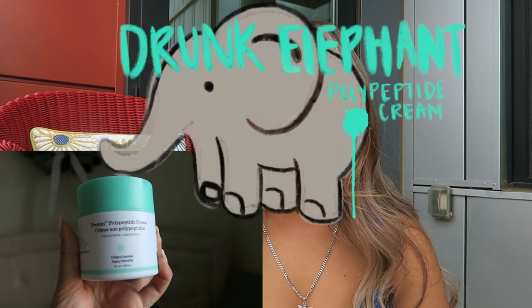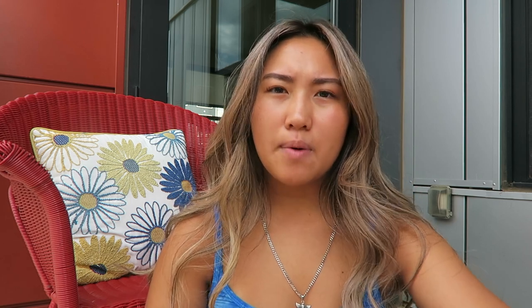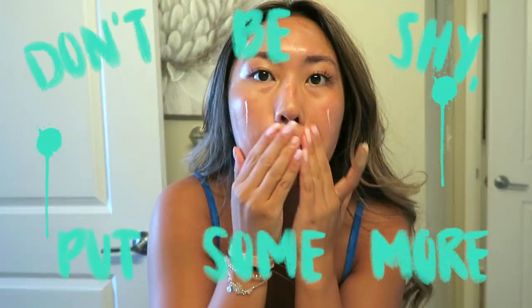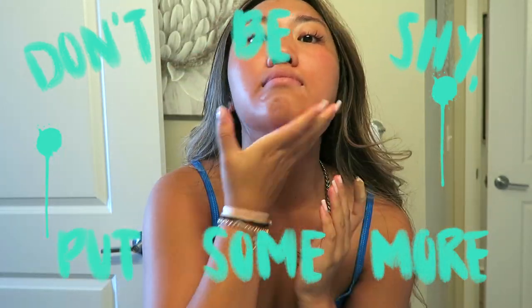And then I'll go in with my Drunk Elephant moisturizer — I think it's the polypeptide one. I've been using this for only about two months, I'm on my second container, but I really like it. It's more of a thick moisturizer but it sits on your face almost matte. It soaks in really easily.